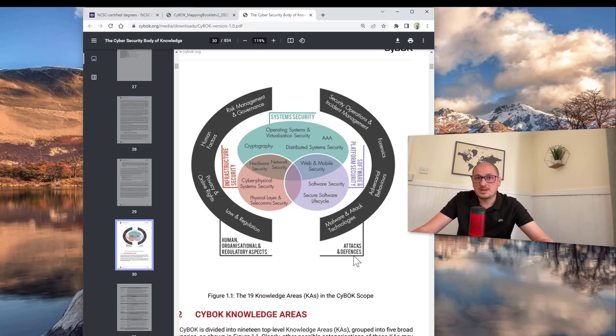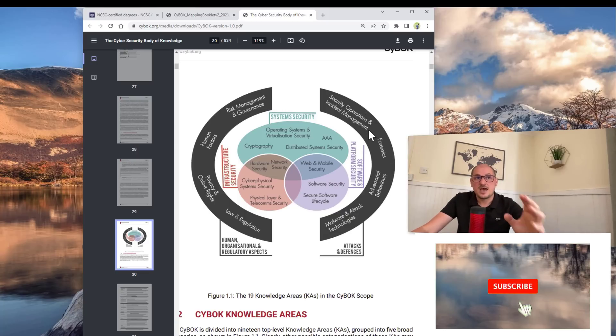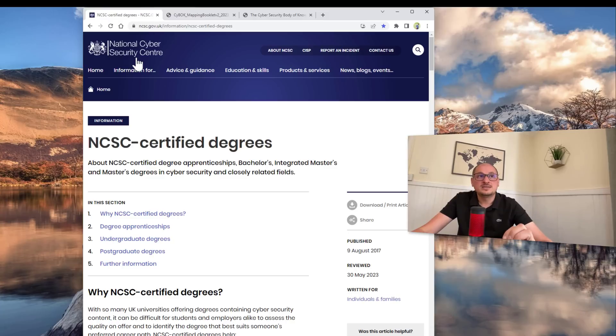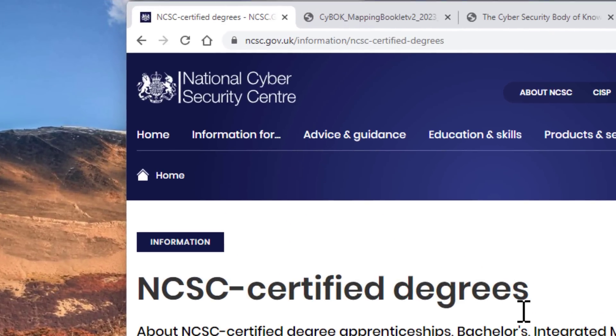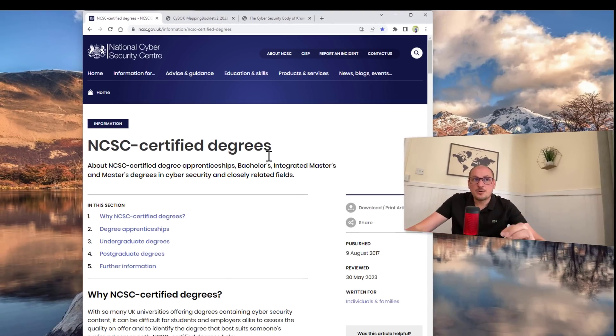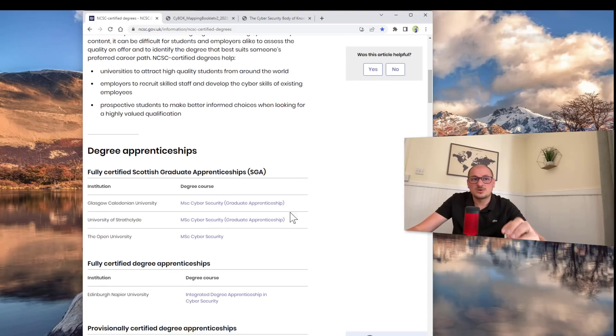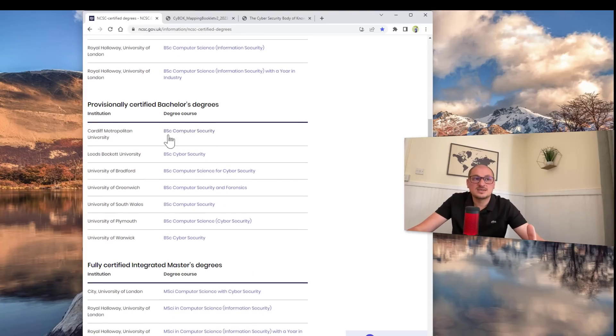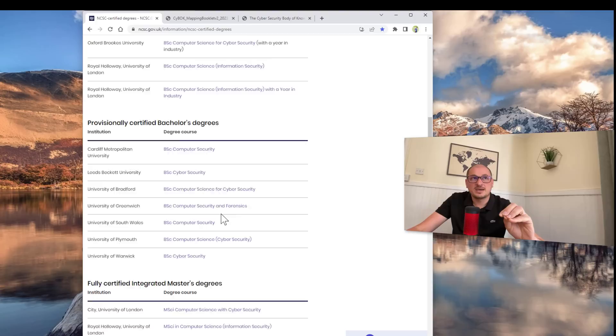Let's take one example: attacks and defence. These are what you expect to study — malware attacks, penetration testing, digital forensics, malware analysis, security operations centre, and so on. To choose the right university, you can go to the NCSC website. As we said, there are more than 160 universities in the UK, but the approved, certified universities are just around 40 that are certified to teach cybersecurity. Don't study at any other university — just focus on these, like Glasgow Caledonian University where I work, Dublin University, Edinburgh University, Oxford Brookes University, and many others approved by NCSC.